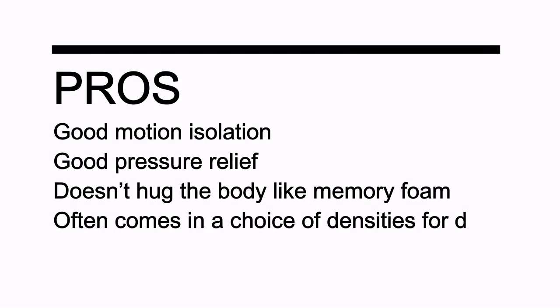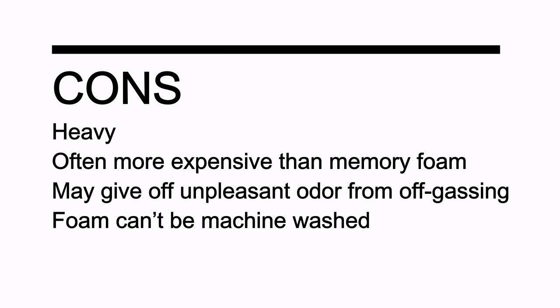Pros: good motion isolation; good pressure relief; doesn't hug the body like memory foam; often comes in a choice of densities for different sleep positions; some come with a washable cloth cover. Cons: heavy; often more expensive than memory foam; may give off an unpleasant odor from off-gassing; foam can't be machine-washed. Number 3.